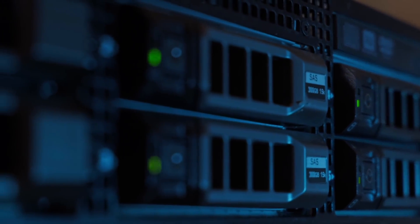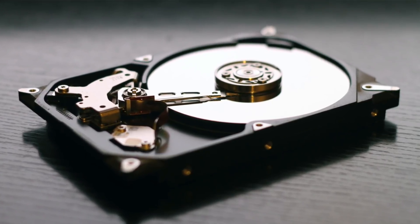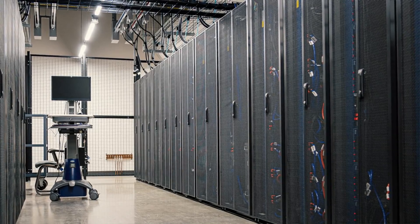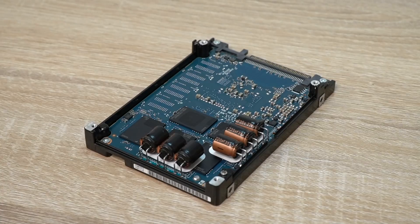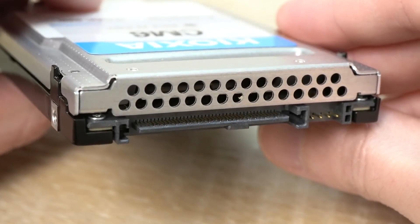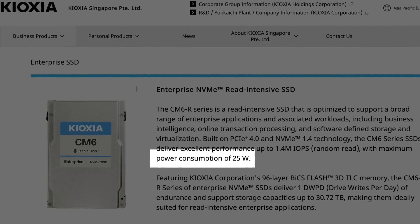Server vendors try to build their servers for a broad range of applications. Having one standard form factor — in this case the SFF, or small form factor — for all mass storage means they don't have to build and sell dozens of different types of servers depending on someone's storage needs. And besides, this drive, tiny as it is, is a lot bigger in volume than the board space on a tiny M.2 drive. With that volume comes more room for up to 30 terabytes of storage, not to mention better thermals — which is important since these drives can suck down up to 25 watts per drive.